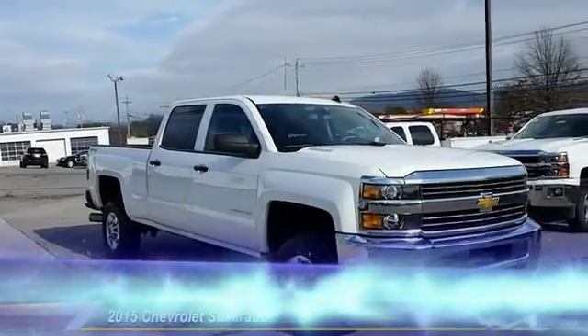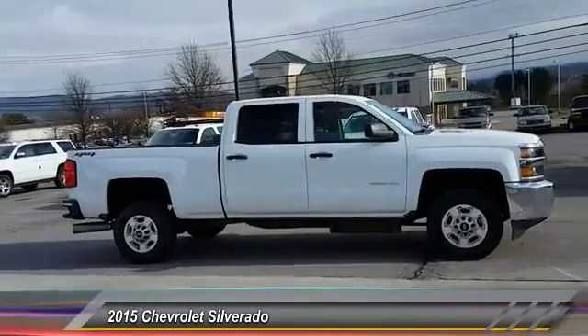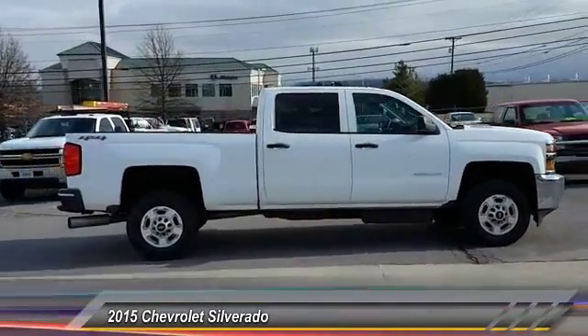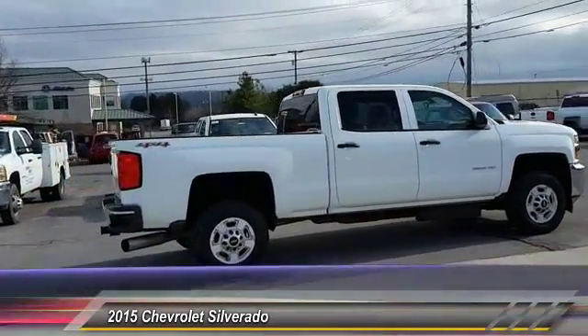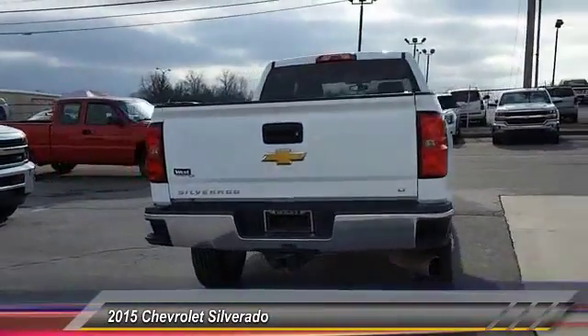The 2015 Silverado 1500. The Chevy Silverado 1500 has the lowest cost of ownership of any full-size pickup and is priced below $45,000. This vehicle has less than 30,000 miles.